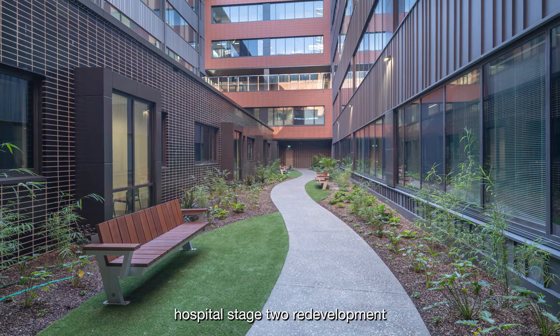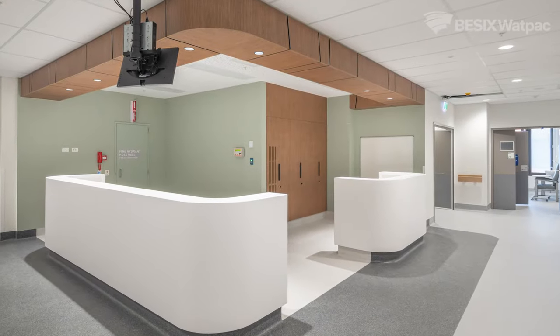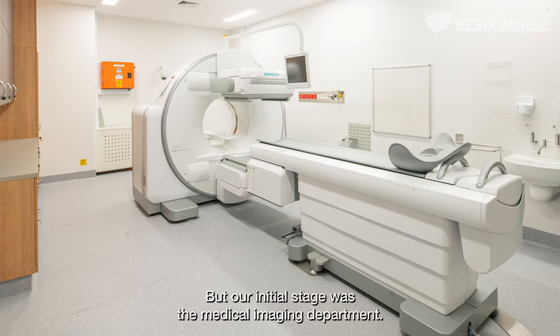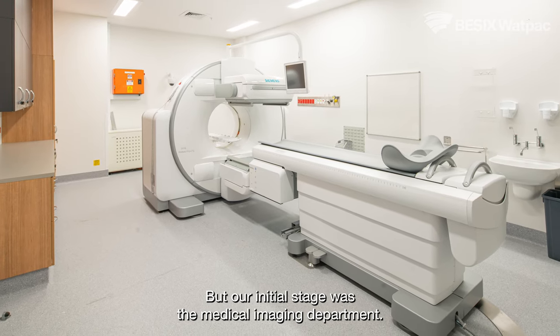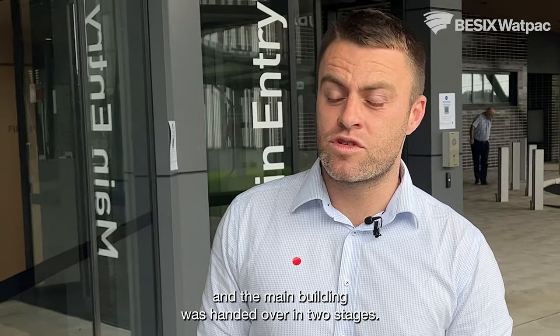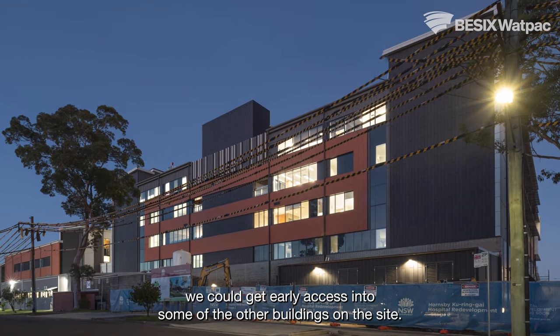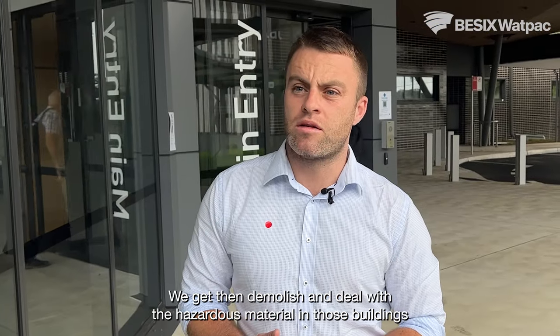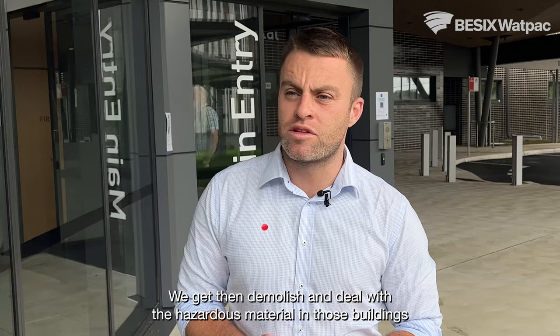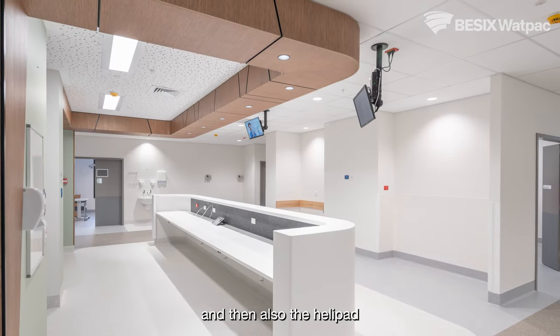This is the Hornsby Kuringai Hospital Stage 2 redevelopment. We were engaged for the design and construction of the whole new clinical services building. Our initial stage was the medical imaging department. We separately handed over the paediatrics department. The main building was handed over in two stages, allowing early access into some of the other buildings on the site so we could demolish and deal with the hazardous material in those buildings. We then handed over the rest of the main building and also the helipad.